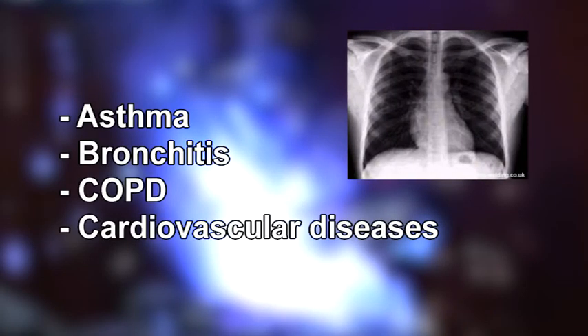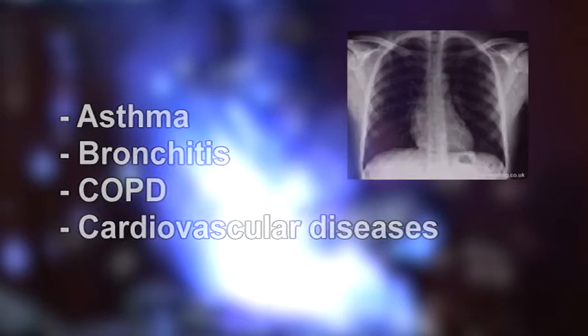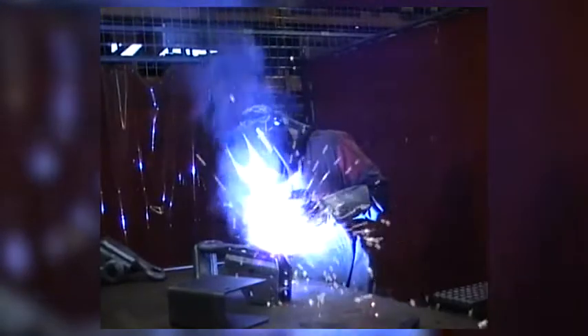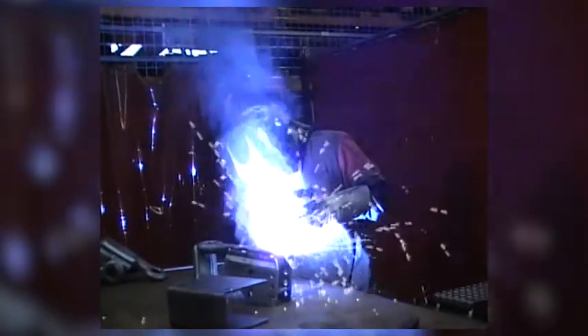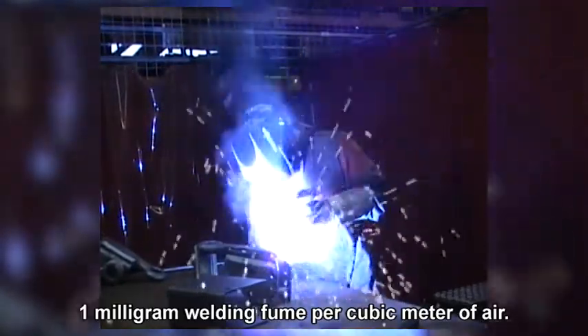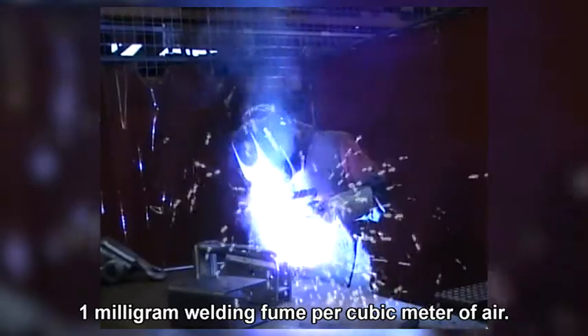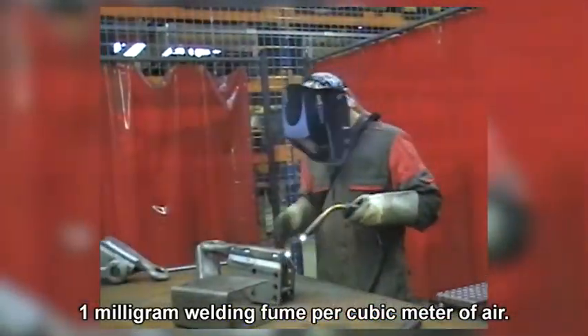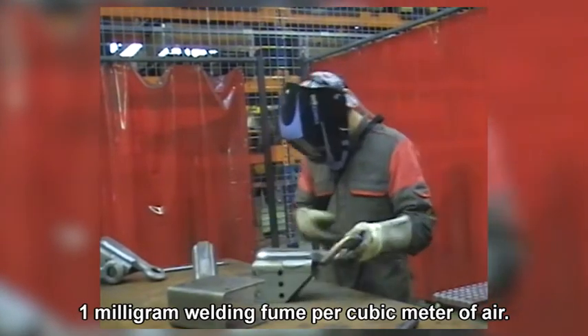Therefore, in 2010 the Dutch government introduced a new and more stringent legally binding limit value for the amount of welding fumes in the air at the workplace. This legal limit value is 1 mg of welding fumes per cubic meter of air over an average working day of 8 hours.